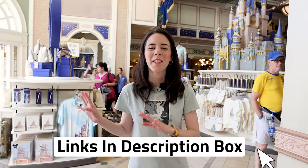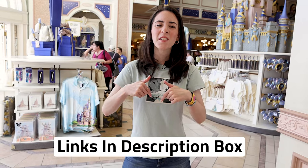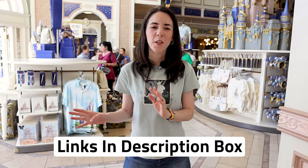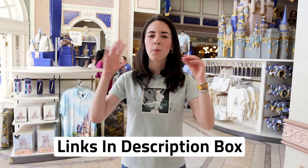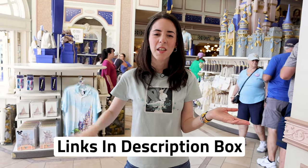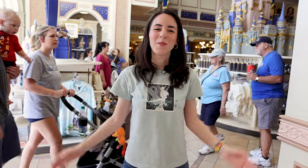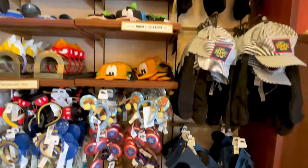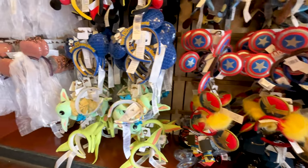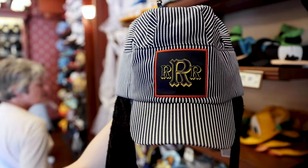Don't forget — any merch item I show in this video that is also available on ShopDisney.com, I will link down below in the description box. Keep in mind there might be a price difference sometimes online versus in store. Online they do run sales and some items go on sale, so check out the links. And don't forget to subscribe and like the video!